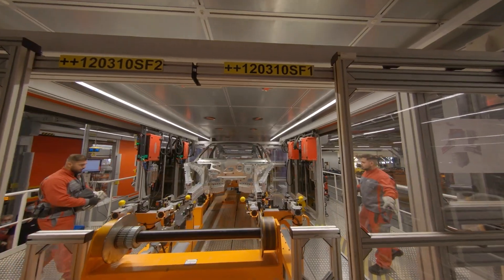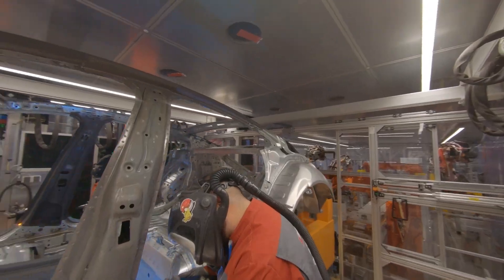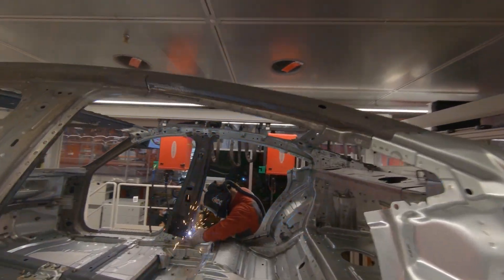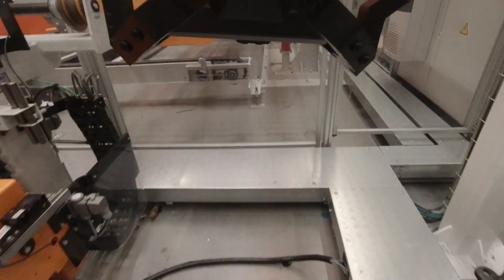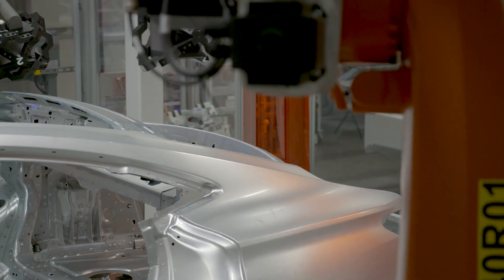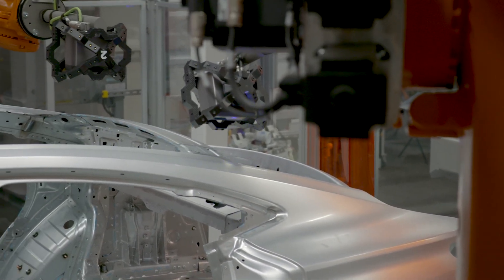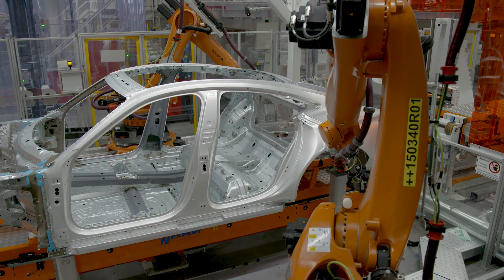The next stage sees experienced welders achieve a perfect seam by hand. Inline correlation-free measuring — an all-time first — guarantees even greater precision. Measurements are taken from 350 different points on the e-tron GT body, yet another innovation that is unique across the group, ensuring the highest quality standards for the new fully electric sports car.